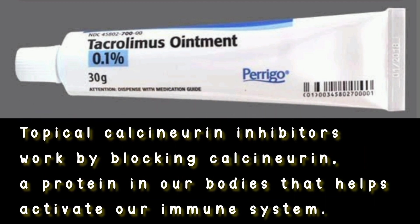Topical calcineurin inhibitors work by blocking calcineurin, a protein in our bodies that helps activate our immune system.